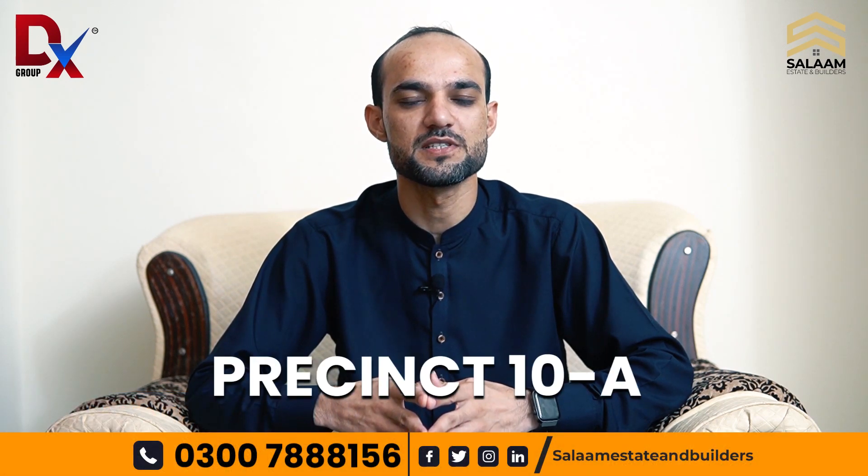Assalamualaikum, my name is Humad Mazam — Salam Street or Dreamnext. Today we will talk about Prisoner 10A.